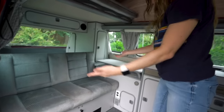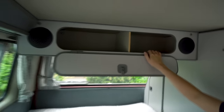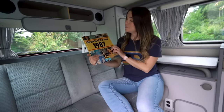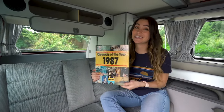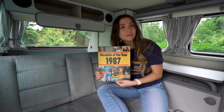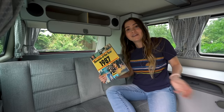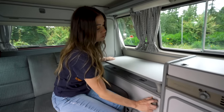Now we're back to seats. In here is cabin space — and look at this: 'Chronicles of the Year in 1987,' which was a gift from Matt's parents. Very fitting, since this is a van from 1987 and we were born in 1987 — a lot of 1987 happening here. Just some light road trip reading!